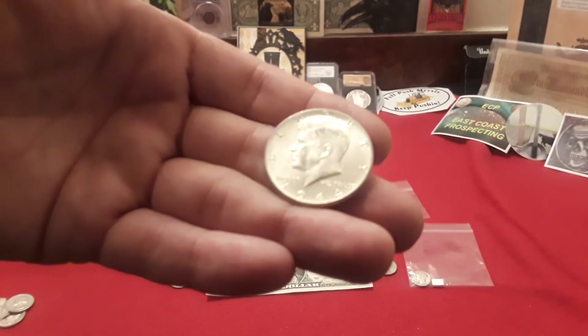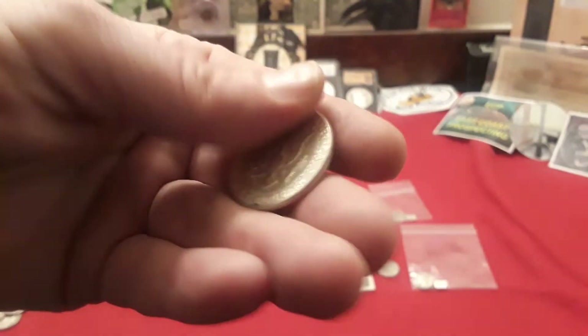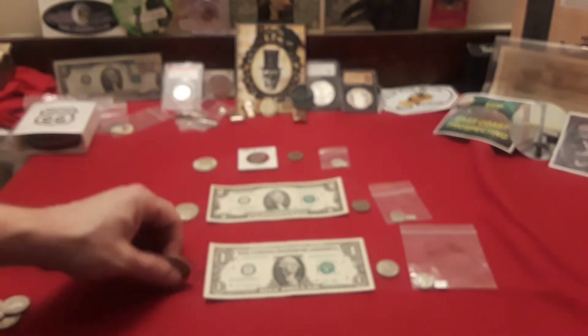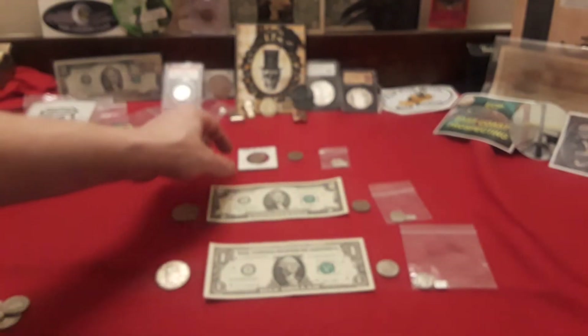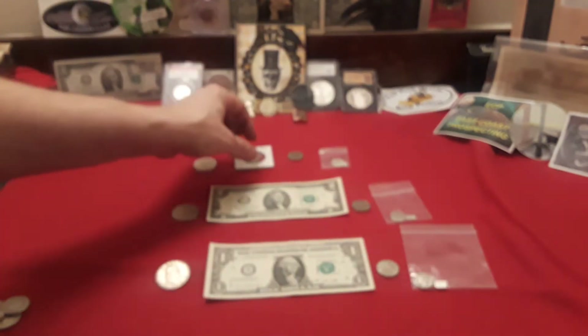There is a 90% Kennedy half up on top. Gotta love silver. Some Benjis for second and third. Then a 1950 Denver found in a search, and it's signed by me, Raven.